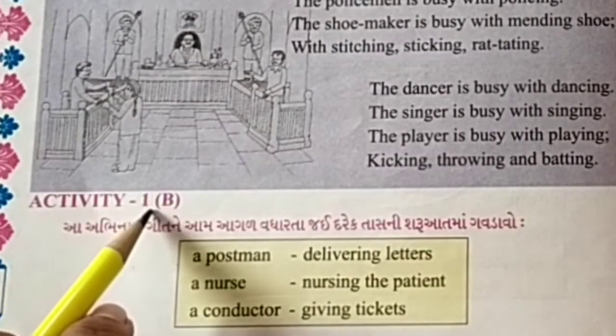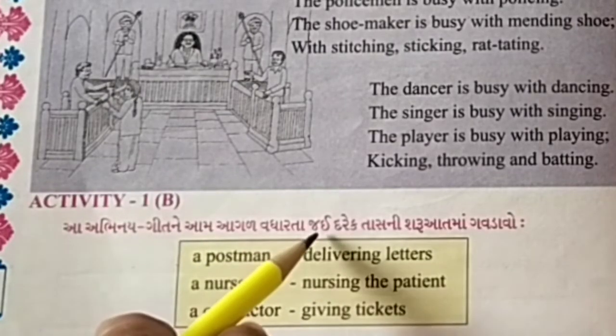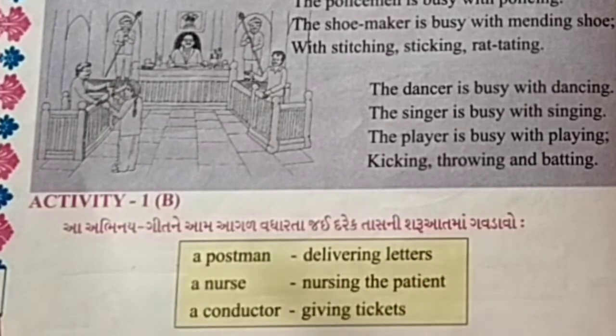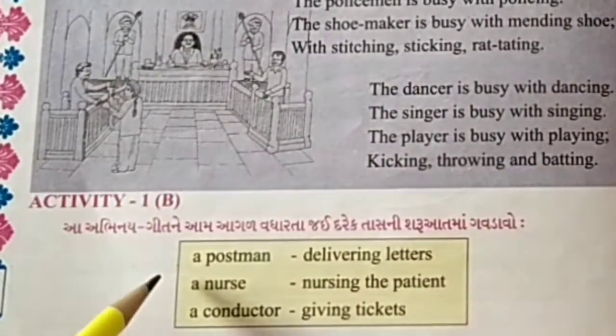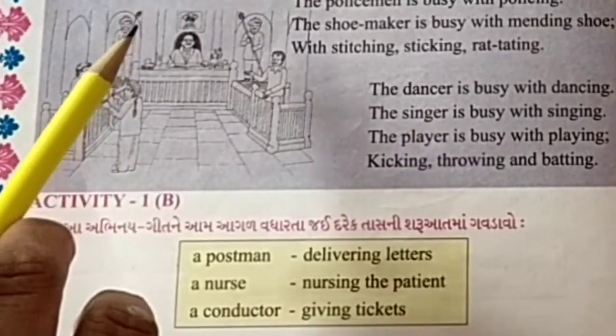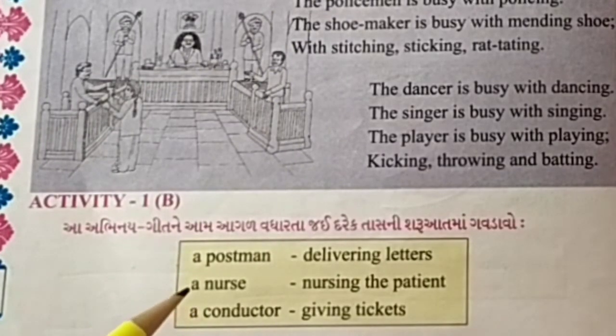Activity 1B. Perform with actions as you sing. Move forward with each verse. Friends, let's sing this poem together.